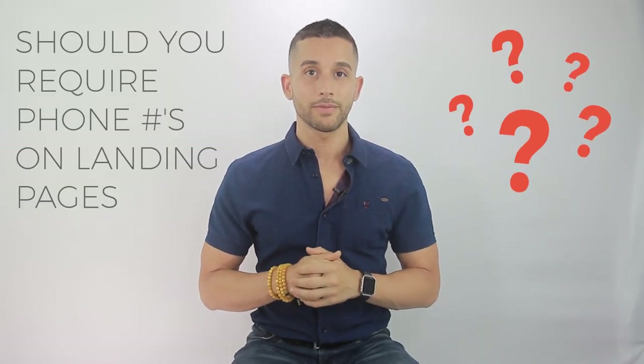Should you require phone numbers on your landing pages? The reality is that no matter how you slice it, you will get fewer people opting in if you require a phone number. However, in Janie's case having phone numbers was a critical part of her follow-up process, so we did require them. In other campaigns where we've had really well-crafted drip email sequences we've also seen great results without requiring phone numbers.